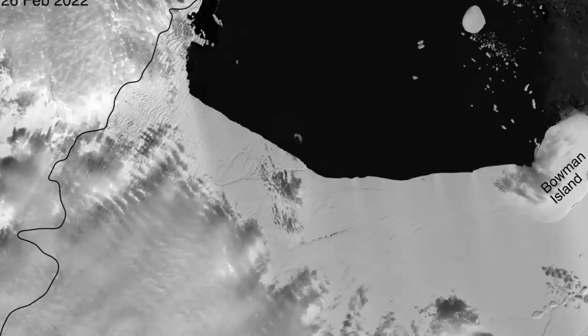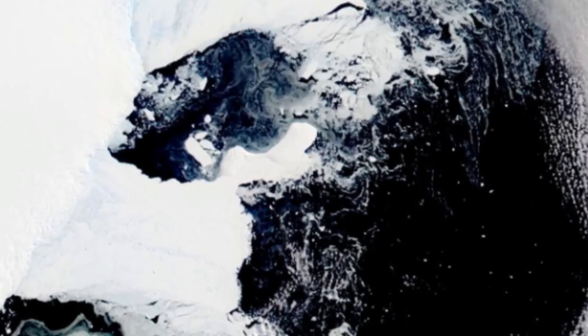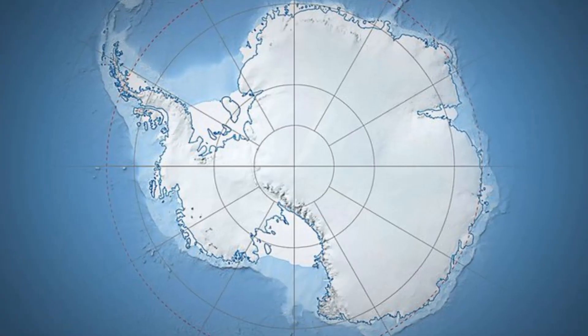Scientists said Friday that an ice shelf the size of New York City has collapsed in East Antarctica after record high temperatures. A giant chunk of ice in Antarctica collapsed in March, scientists say.